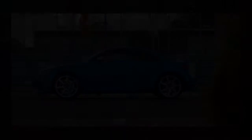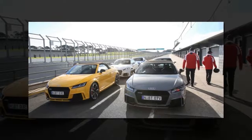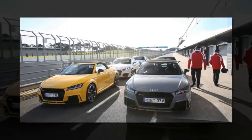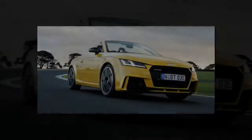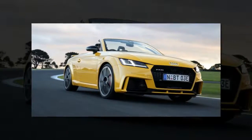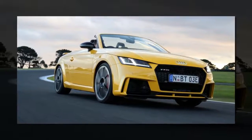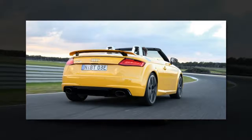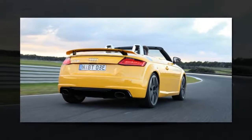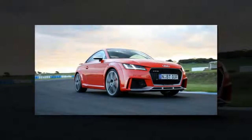At touring speeds the TT rides exceptionally well. Magnetic ride adjustable suspension dampers are standard, and in almost a rare circumstance, comfort is comfortable and dynamic is noticeably more dynamic. We even hit a railway crossing — a fine mixture of sharp edges, undulating tarmac and elevation changes — and the little body just soaked it up. It feels light, nimble, and confident, but not all that exciting.